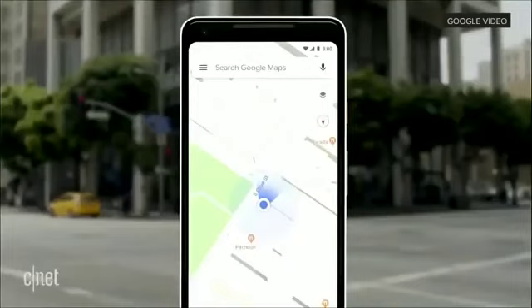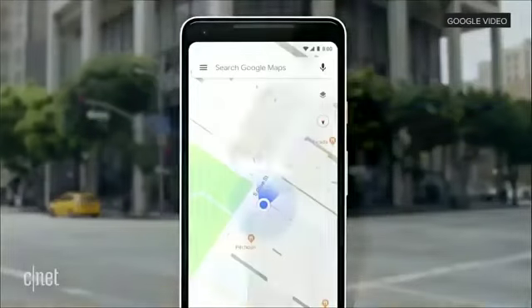Our teams have been working really hard to combine the power of the camera, the computer vision, with Street View and Maps to reimagine walking navigation. Here's how it could look like in Google Maps. Let's take a look.